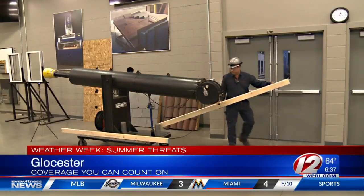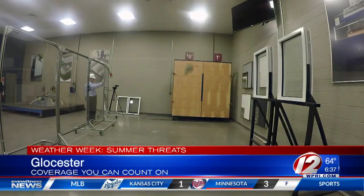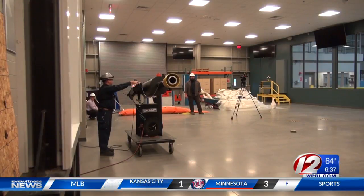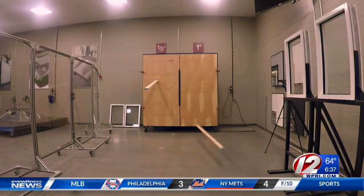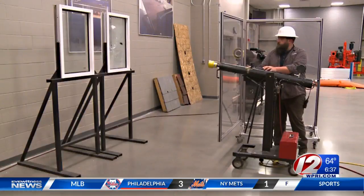Meteorologist TJ Del Santo here with a preview of a story you'll see later tonight. Launching two-by-fours from cannons and shooting hailstones at different roofing materials — that's all part of a day's work for engineers at a local laboratory. FM Global's Natural Hazards Lab tests how certain building materials and building techniques withstand the wrath of tornadoes, hurricanes, and hailstorms.